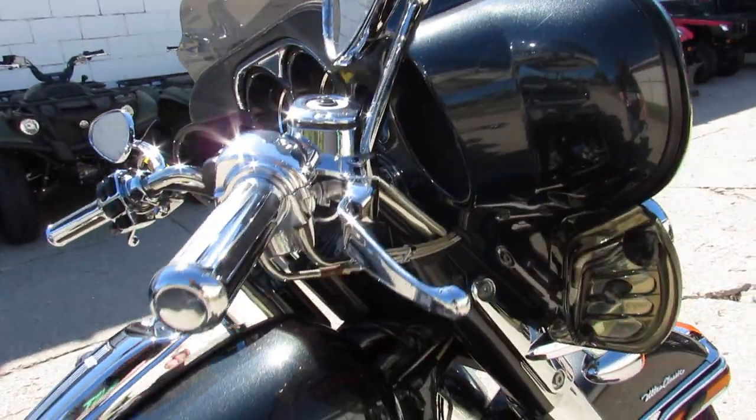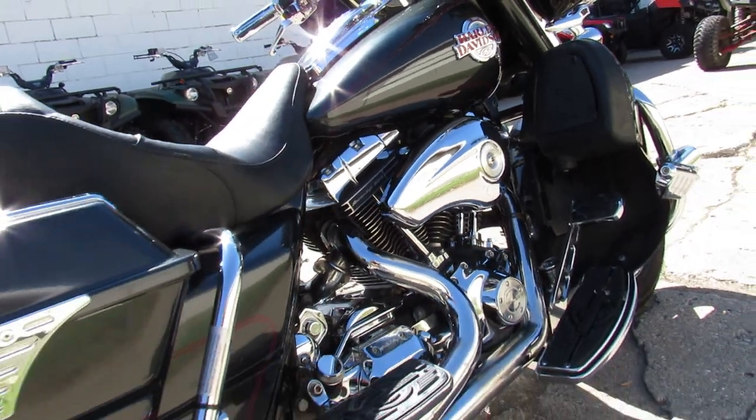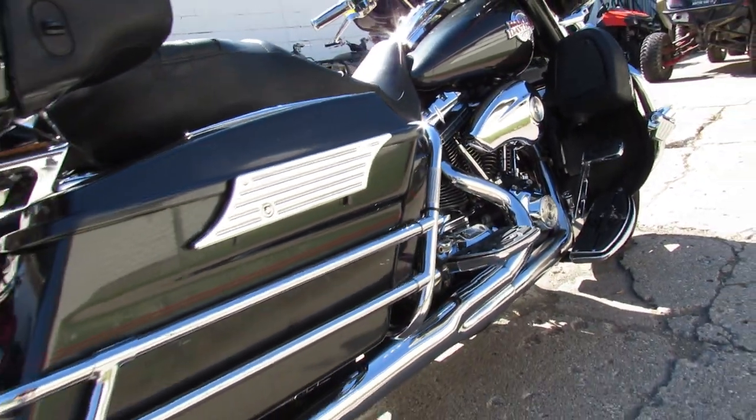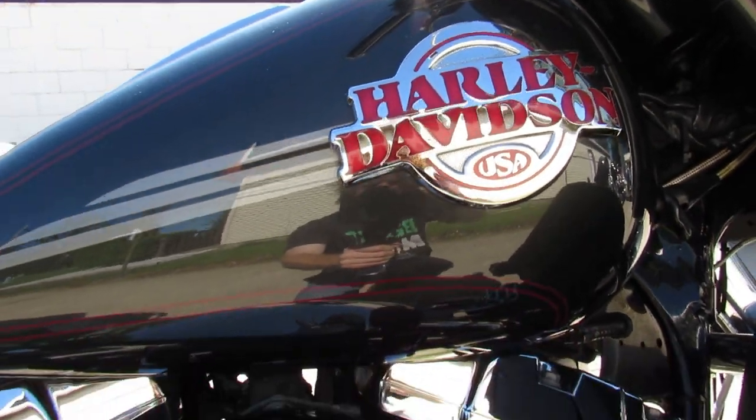Hey guys, ApprovalPowerSports.com here doing some videos on the used Harley-Davidson. Today I'm going to show you the 2006 Ultra Classic we've got in here. It is a gunmetal gray and dripping in chrome.